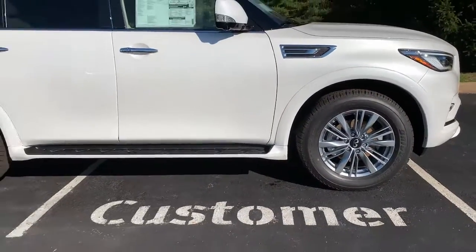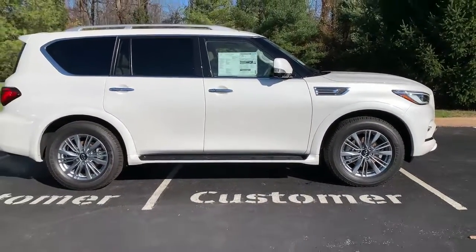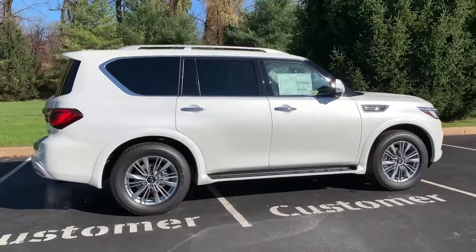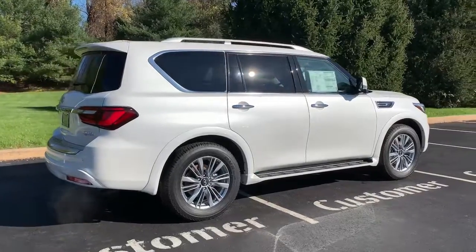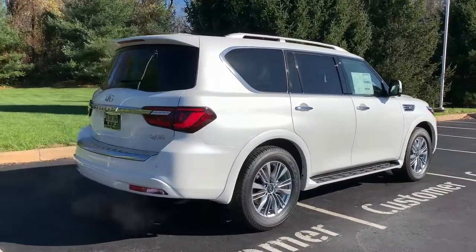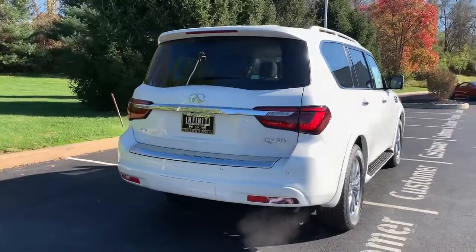These are just some of the great options this vehicle comes with: keyless entry, navigation system, sun/moonroof, four-wheel drive, power liftgate, lane-keeping assist, adaptive cruise control, keyless start, remote engine start, and satellite radio.